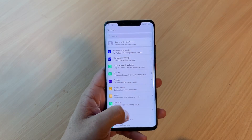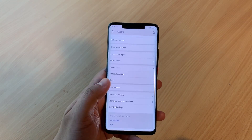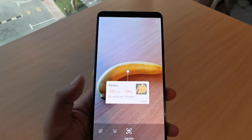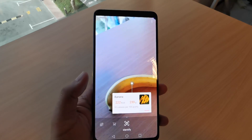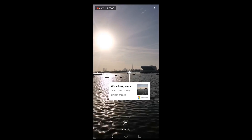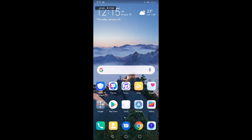EMUI 9's built-in HiVision also opens a whole new world of possibilities that utilize the on-device AI. Image recognition features mean you can easily use your Huawei smartphone to identify different objects, landmarks, or even do a live translation. EMUI 9's HiVision can be accessed through the camera app.